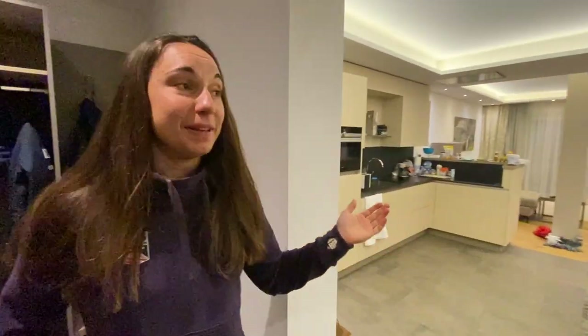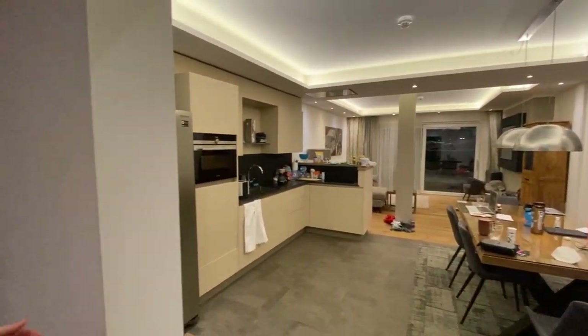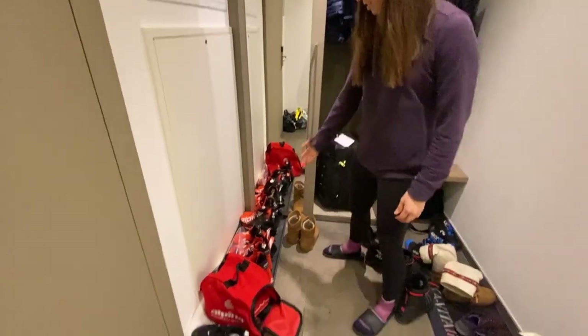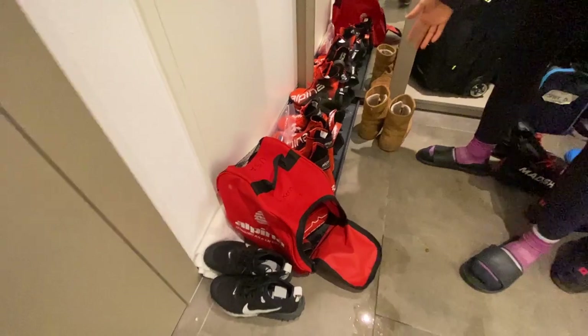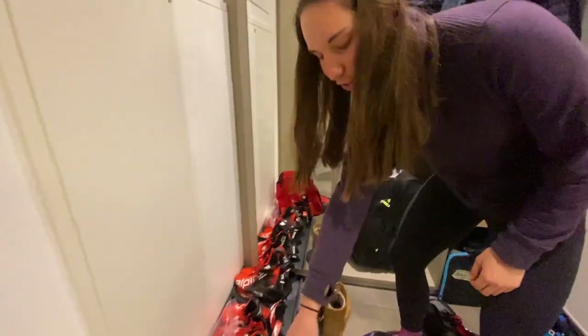We're lucky enough to be in an apartment normally — hotel rooms are pretty small but we have nice space here. Starting off with ski boots, the most important thing: these are all the shoes I travel with on the road. We've got my different types of ski boots, some warm boots, running shoes, and my living slippers.